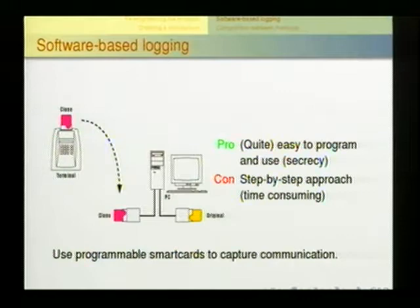So we decided on software-based logging, which was quite easy to program and use. Unfortunately, we had to go to the terminal, go back home, evaluate, go to the terminal again, go back home, and evaluate again. We mostly used public terminals like public phones — public phones don't complain if you insert a smart card multiple times.